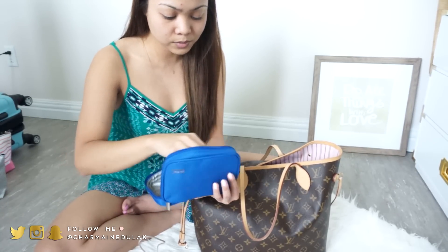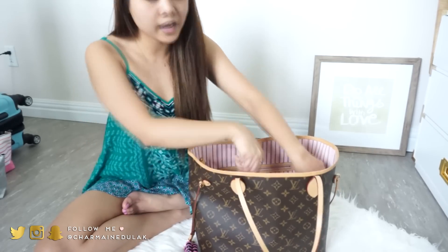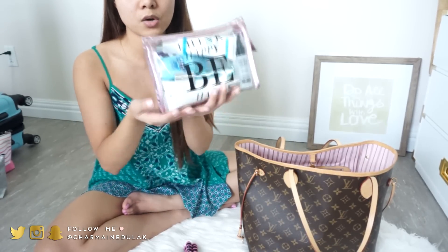I also have a portable charger — I got this from the Maybelline package I received a few months ago. It's really small and really good. Next I have my liquids bag — I've shown this to you before. I like to keep all liquids in one bag because I didn't put any liquid foundations or moisturizers in my makeup bag. I got this bag from Aeropostale a few years back and it's held up really well over the past three years.